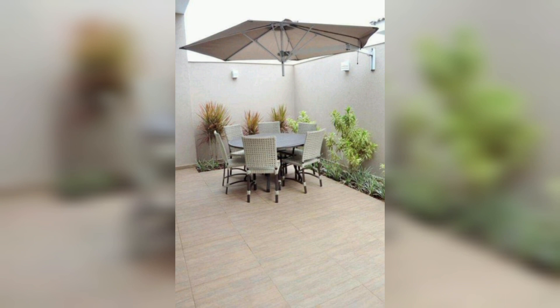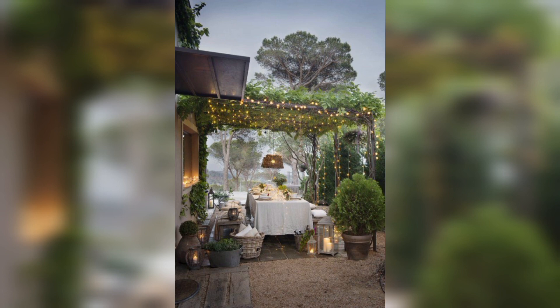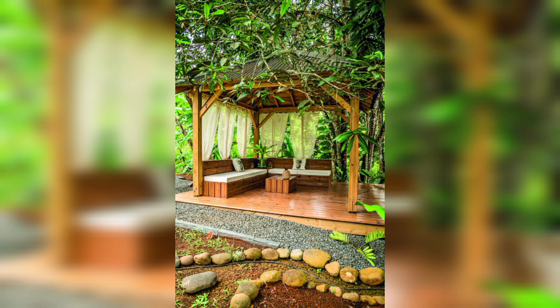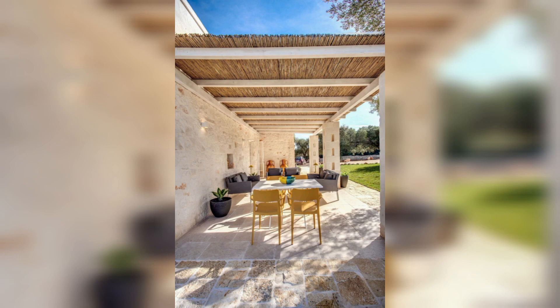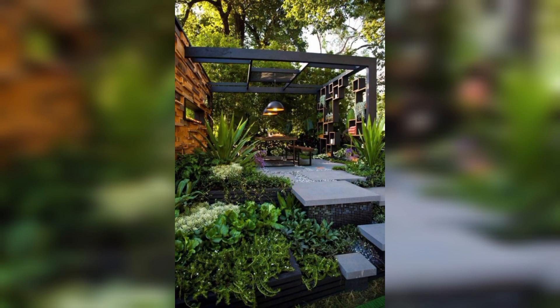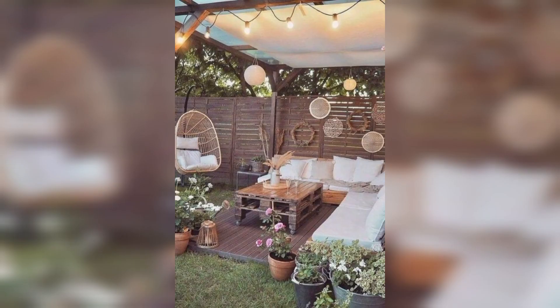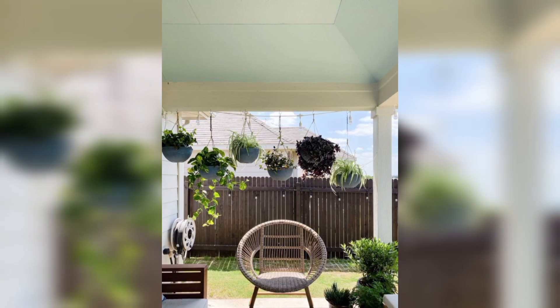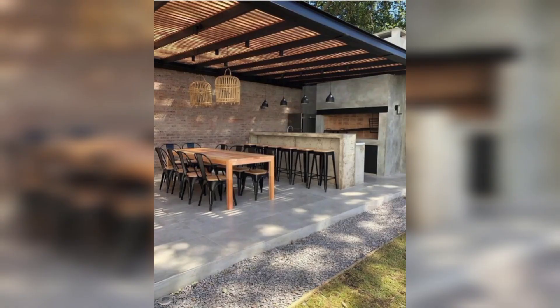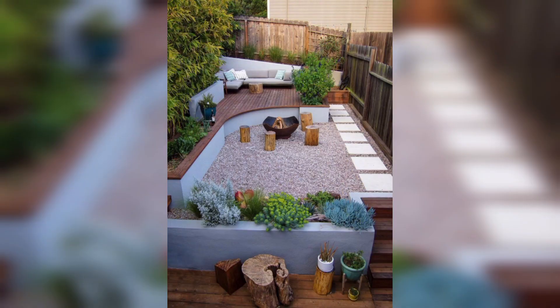Green roof: a green roof, also known as a living roof, is an eco-friendly and visually striking option. Growing flowers and plants on the roof not only provides shade but also improves air quality and promotes biodiversity. A green roof requires a bit more maintenance but offers a unique aesthetic and natural beauty.